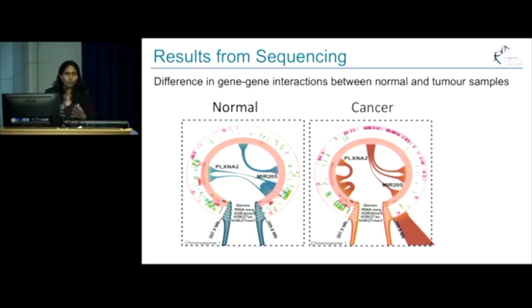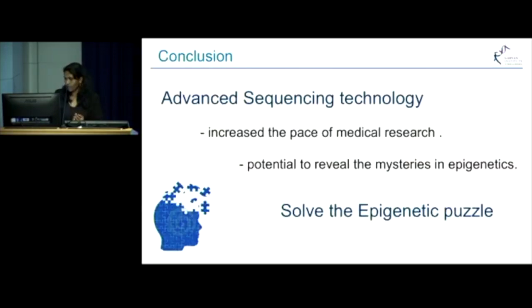So I would like to summarize by saying that advanced sequencing technology has increased the pace of medical research. It took 11 years for the first human genome to be generated, and today we can do 20 times more than that in a much shorter time frame. We believe that this technology has the potential to reveal the mysteries in epigenetics and thus solve the epigenetic puzzle. Thank you.